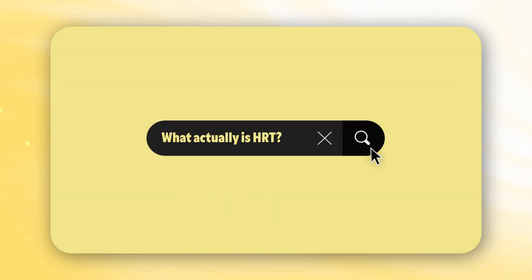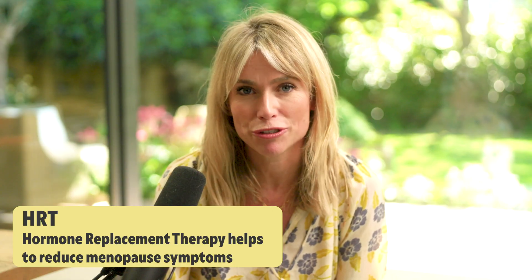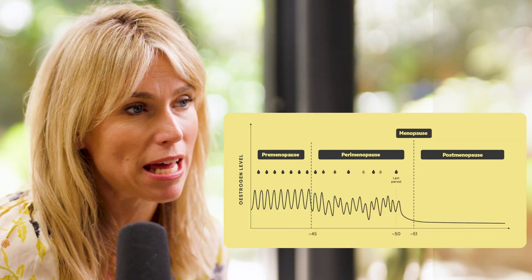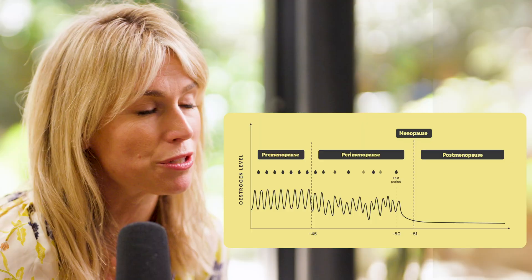What actually is HRT? HRT means hormone replacement therapy, and when we refer to HRT, we are normally meaning oestrogen, progesterone, and sometimes testosterone. Oestrogen declines during the menopause and so does progesterone, because you stop ovulating, and testosterone declines throughout a woman's life. It's these three hormones that we use as part of an HRT regime to relieve symptoms of perimenopause and menopause.